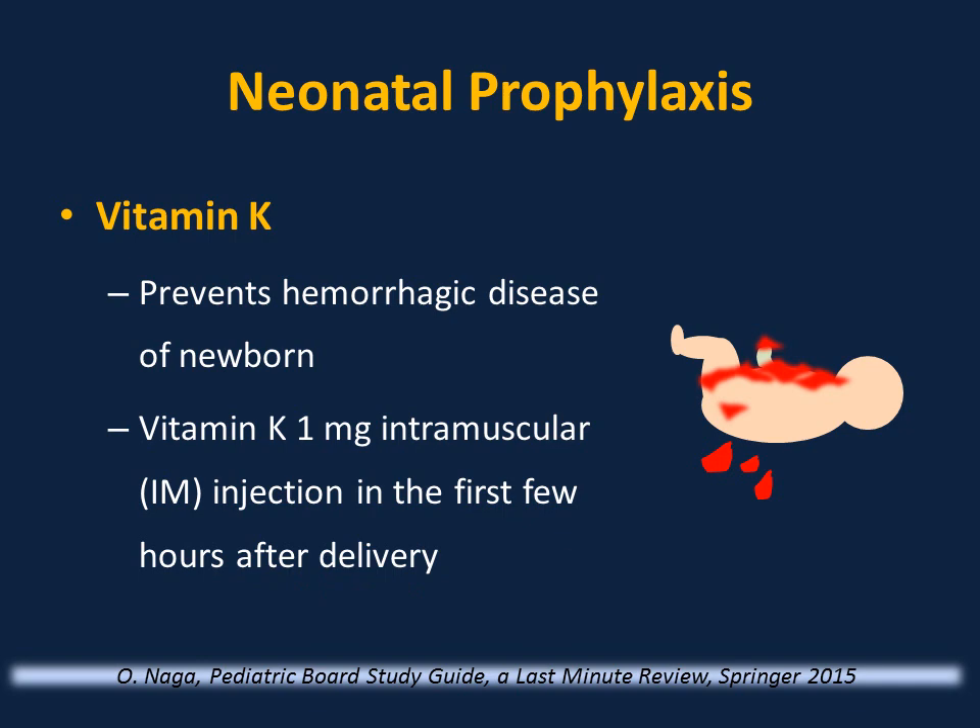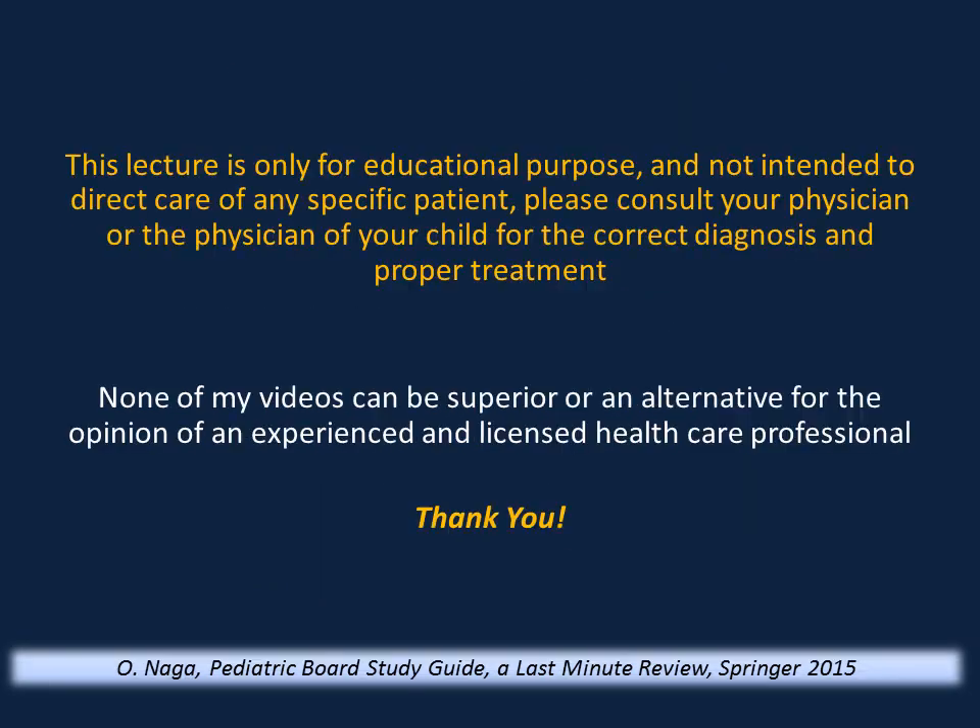This is the end of this presentation. Thank you for listening. This video is only for educational purposes and not intended to direct the care of any specific patient. Please consult your physician for the correct diagnosis and proper treatment. None of my videos can be superior to or an alternative for the opinion of an experienced and licensed healthcare professional.